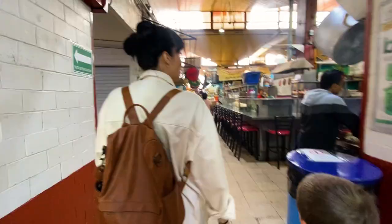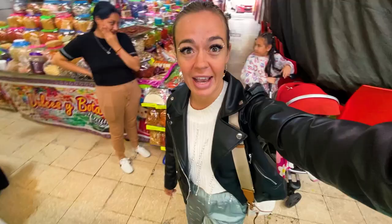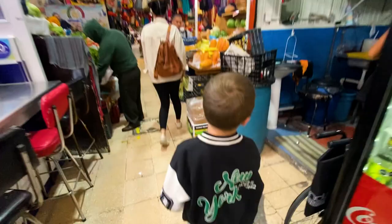We're in the market in Coyoacan, checking it out. There are different things like fruit, vegetables, piñatas, souvenirs with Frida, and some places to grab food.